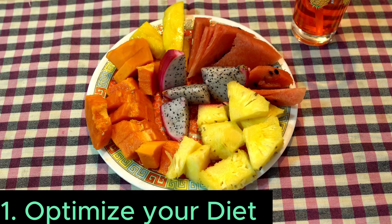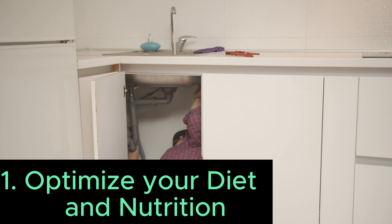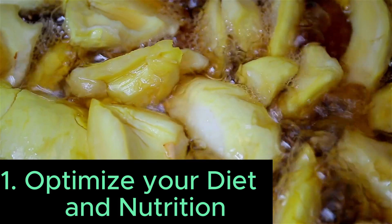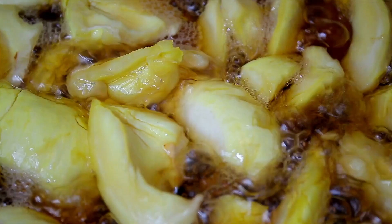Number 1: Optimize your diet and nutrition. One of the most effective ways to manage IBS is through your diet. Gradually increase your fiber intake with foods like fruits, vegetables, and whole grains. Soluble fiber, found in foods like oats and apples, can be particularly helpful.